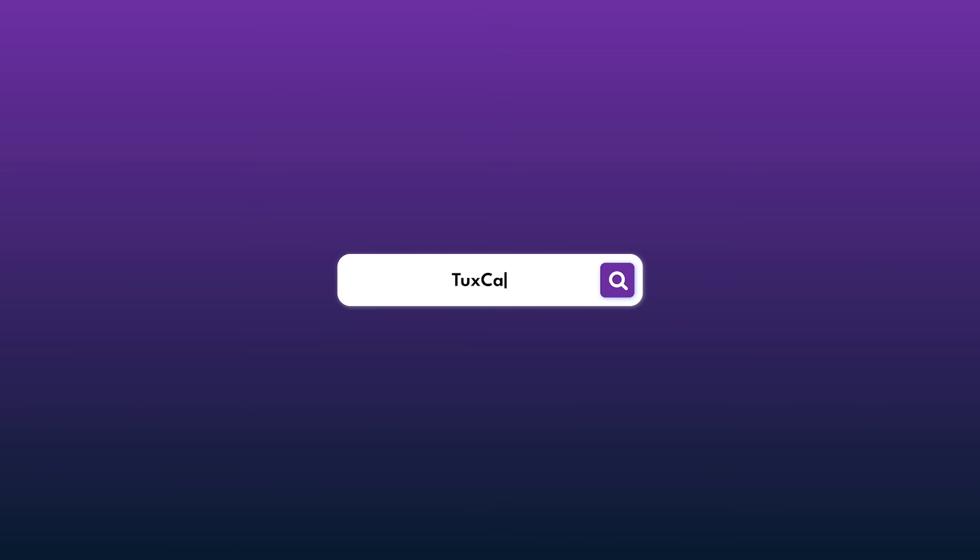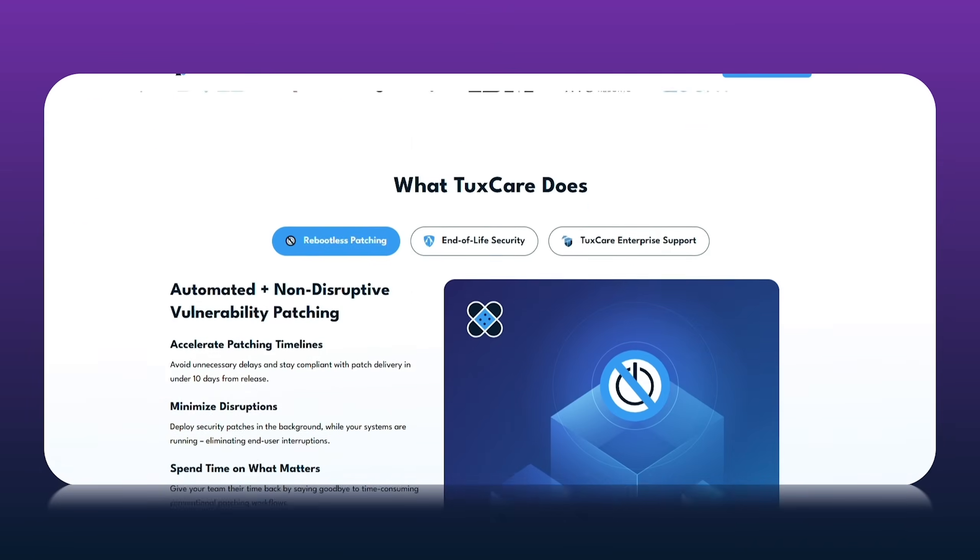Visit tuxcare.com to learn how Custom Kernel Engineering can give you a kernel built for your solution.